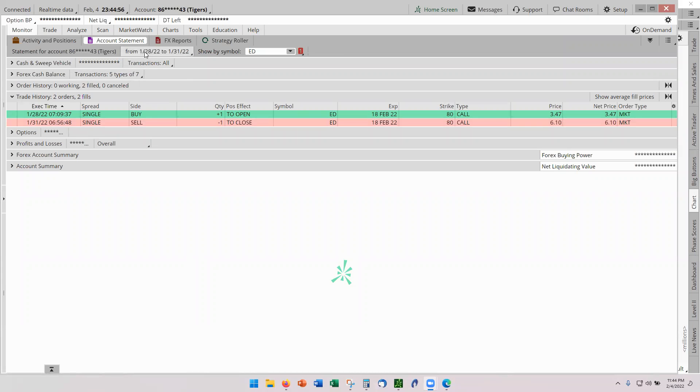You can see it was January 28th to the 31st. The trade was triggered on the 28th and we exited on the 31st. Our cost was $347 going in and our out was $610.